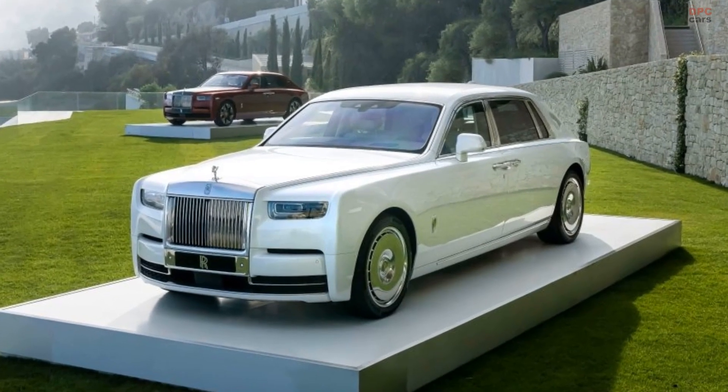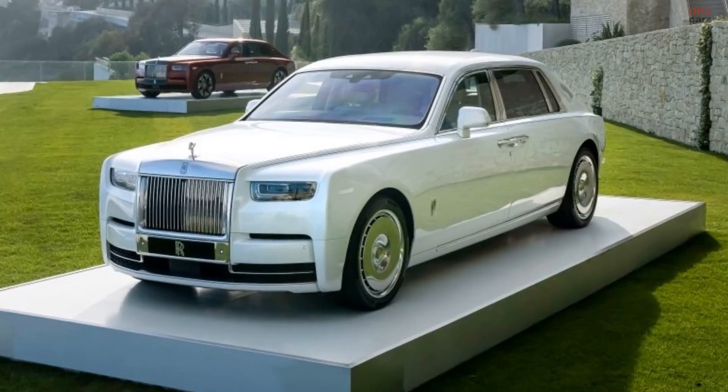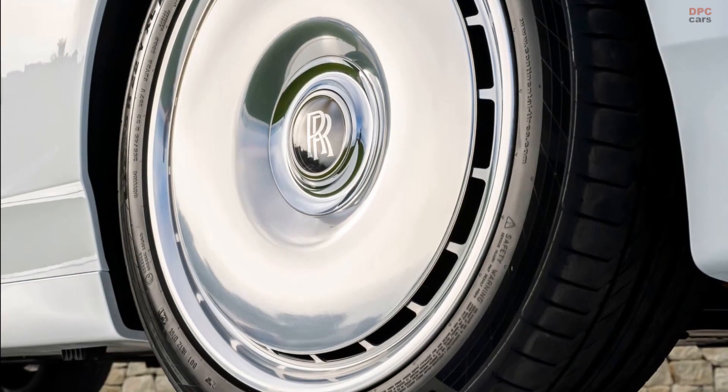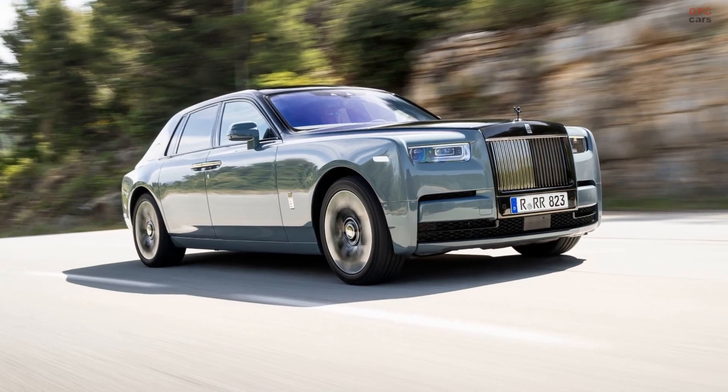The Series 2 arrives with discrete updates that begin at the front, where the Pantheon grille is illuminated to mirror the smaller Ghost. The grille design has also been modified by gaining a polished upper bar to serve as a visual connection between the LED daytime running lights.